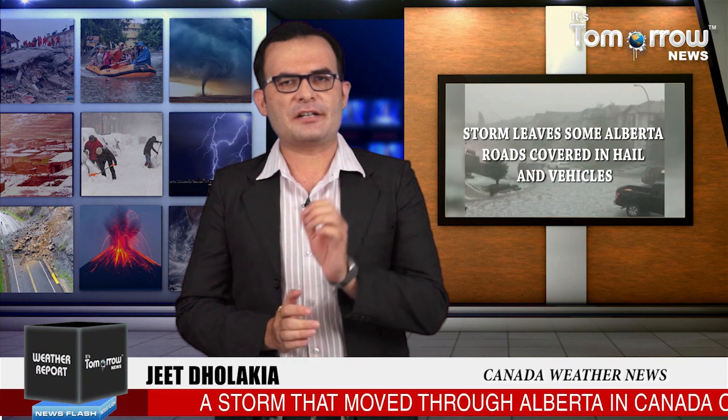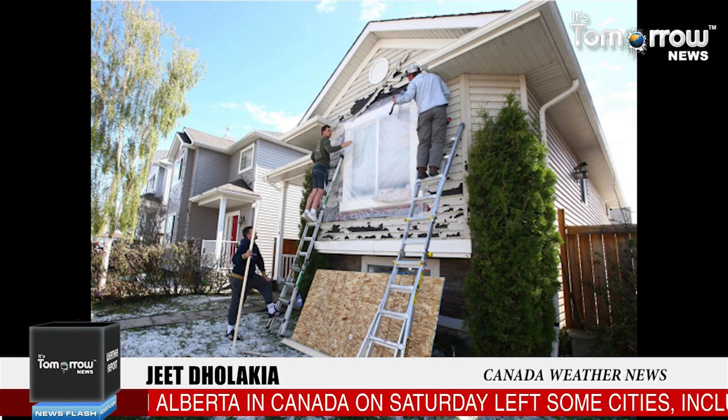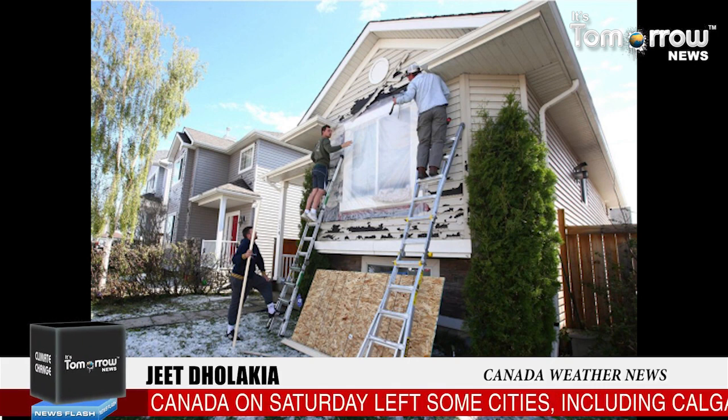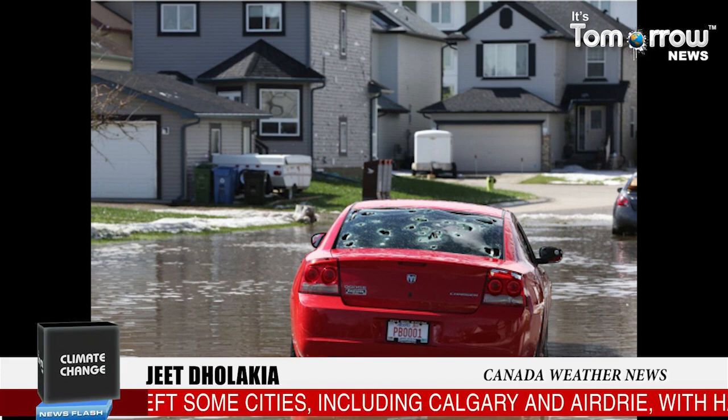A storm that moved through Alberta, Canada on Saturday left some cities including Calgary with hail-coated roads. Golf ball-sized ice pellets damaged siding on several buildings and left cracks on some vehicle windshields while shattering others.